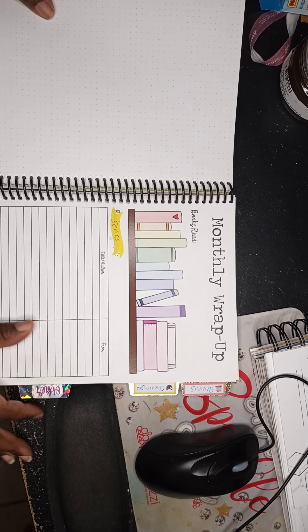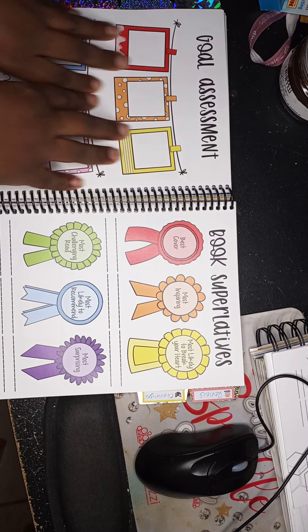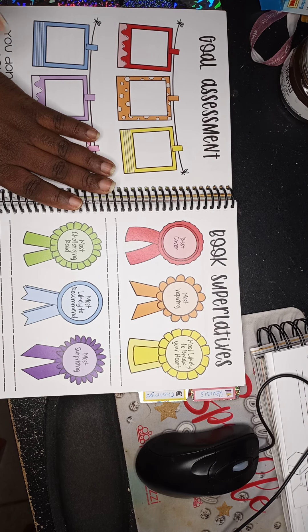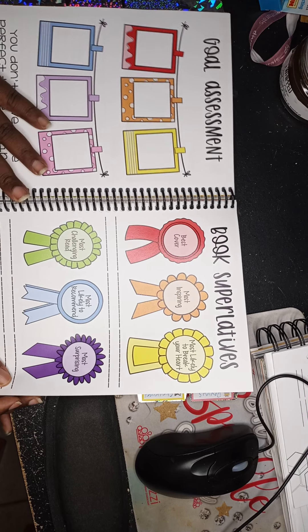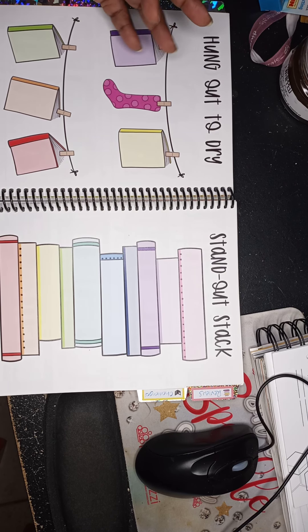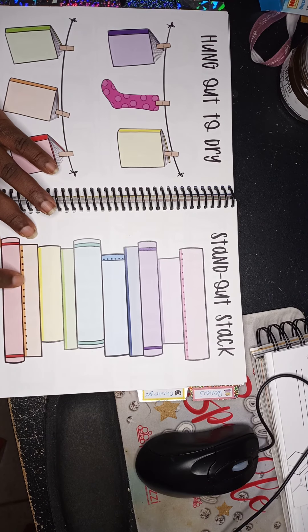At the end of the year, under a tab I labeled 'Other,' you have an end-of-year goal assessment — did you meet your goals, which ones you didn't. You also get superlatives, which ties back to those labels I mentioned for January. There's also a 'hung out the drive' section for books you didn't complete. I usually try to finish every book I start, even if I don't like it at first, because some books get better as you go.